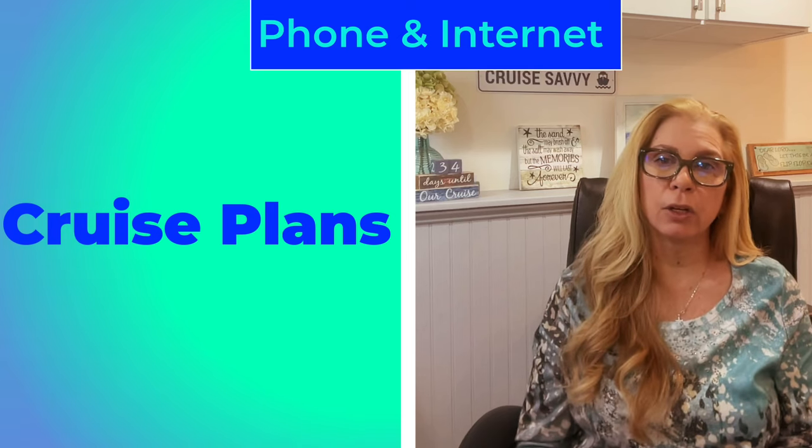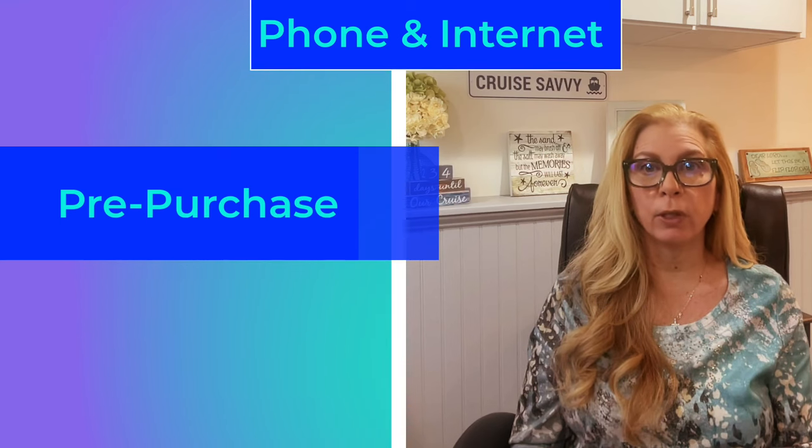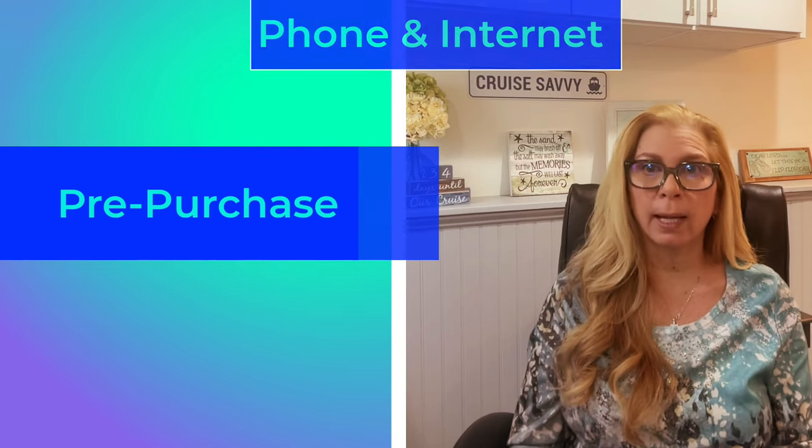If you really think you're going to get that internet plan, do it before you set sail. It's always cheaper to buy things before you get on the ship. Once you get on the ship, you're going to pay the regular price. Once in a while they might have a sale, but don't count on it.